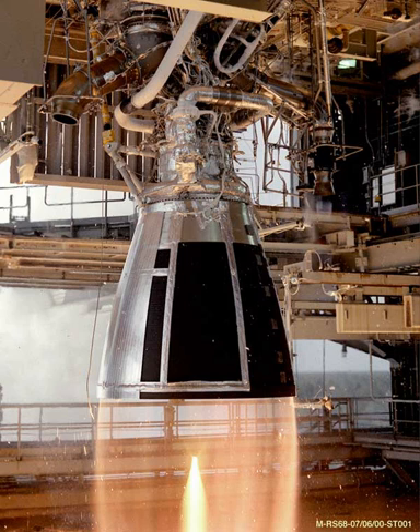The RS-68 is the original version, producing 663,000 lbf thrust at sea level. The RS-68A is an improved version, producing 705,000 lbf thrust at sea level and 800,000 lbf thrust in a vacuum, with a specific impulse in vacuum of 414 seconds. Certification testing for the RS-68A was completed in November 2010.